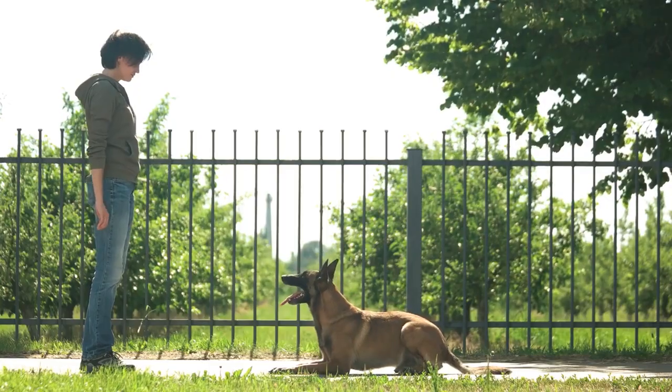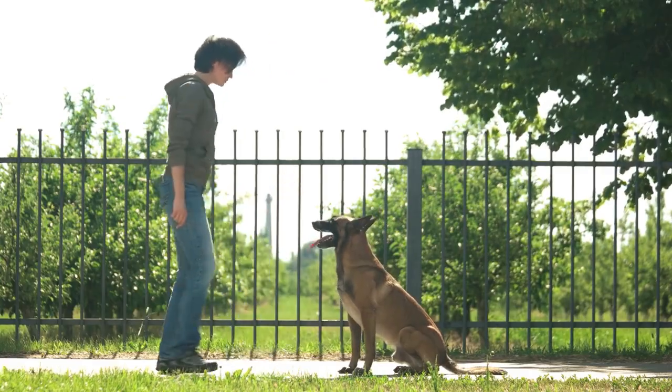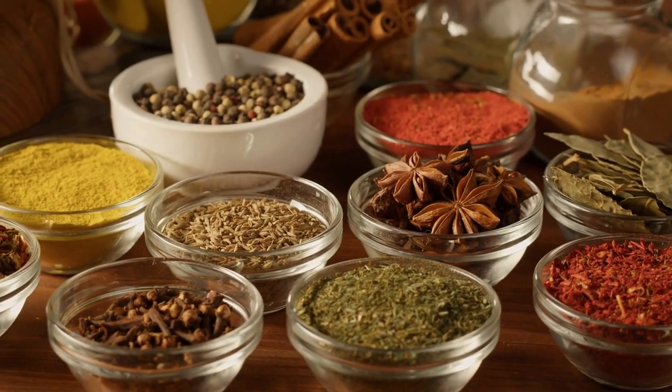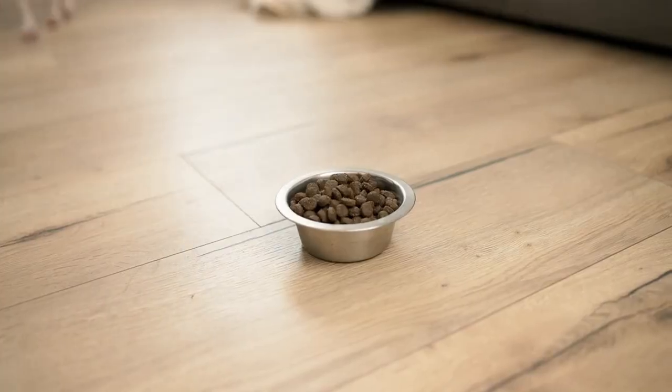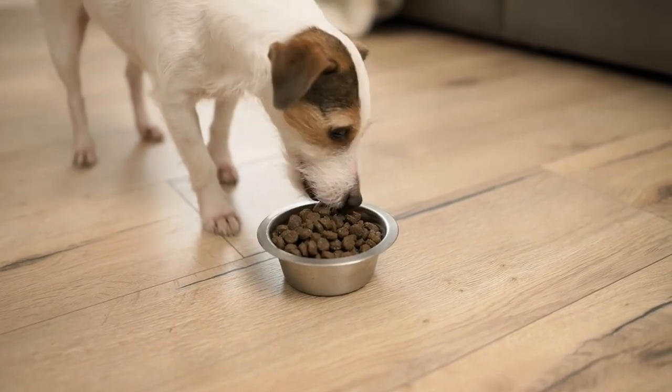Number 5: Training Treats. Training treats are small, low-calorie treats used as a reward during training sessions. They come in various flavors and forms, including natural, grain-free, and organic options. These treats are perfect for reinforcing good behavior without adding too many extra calories to your dog's diet.